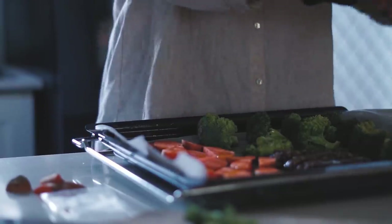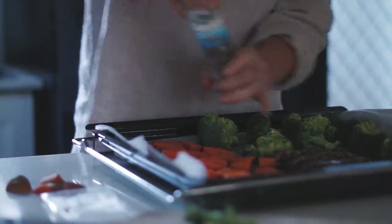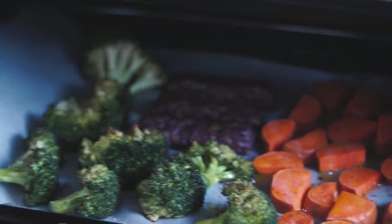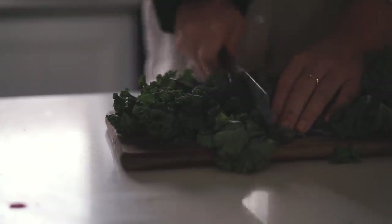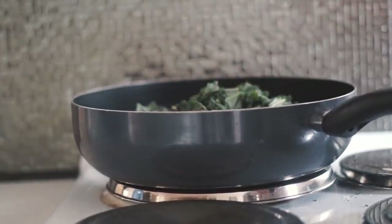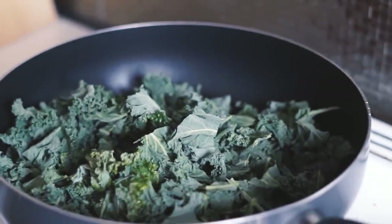Before roasting I drizzled some olive oil on top and then added some salt and pepper. You could also add other spices — I love nutritional yeast and paprika, but so many different spices go well on vegetables. I roasted these in the oven for about 30 minutes. Whilst the vegetables were roasting, I got onto one of my other favorite vegetables — kale. This is about half a head of kale which I put into a frying pan with a little bit of olive oil.